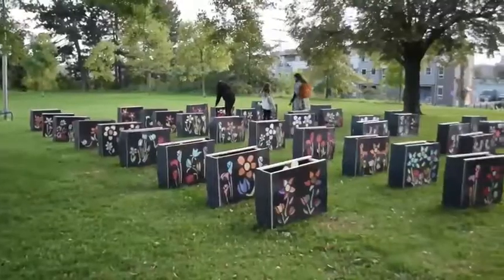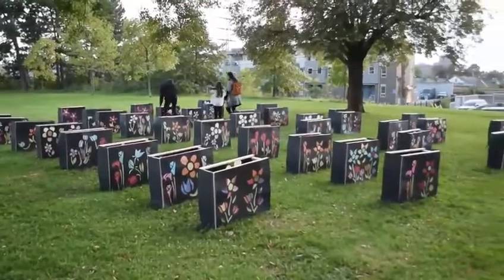Hello everyone. We want to welcome you today to our Luminous Garden, a lantern installation. We are at Erlos Court Park in Toronto, Ontario, Canada.